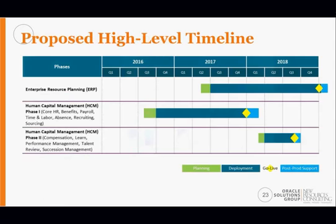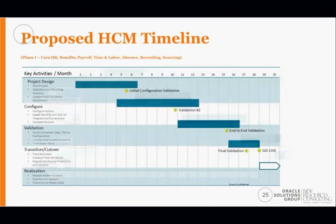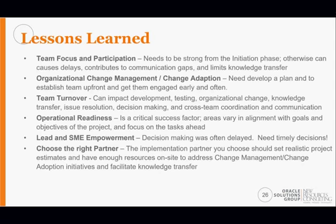At a high level, the HCM project kicked off last summer and we're expected to go live January 1, 2018 — an 18-month project. On the financial and supply chain ERP side, we expect a similar duration, possibly going live a little sooner. Now I want to highlight the lessons learned. These are fairly high level, but I can get to technical components if there are questions.